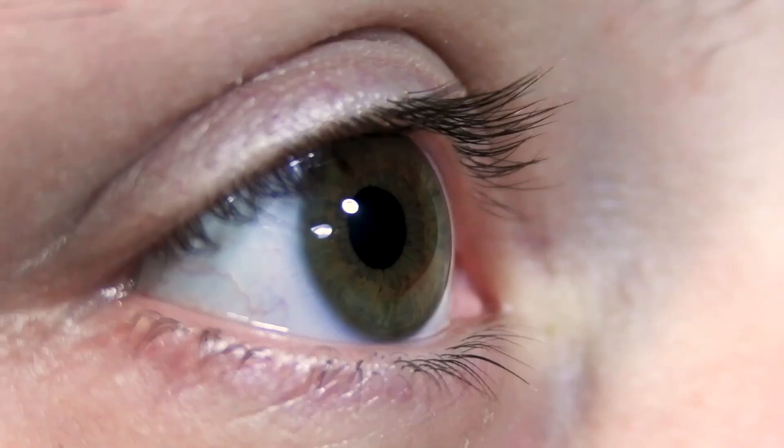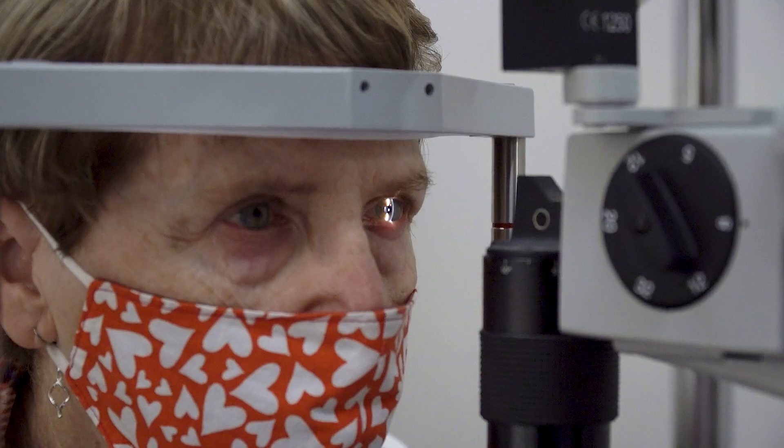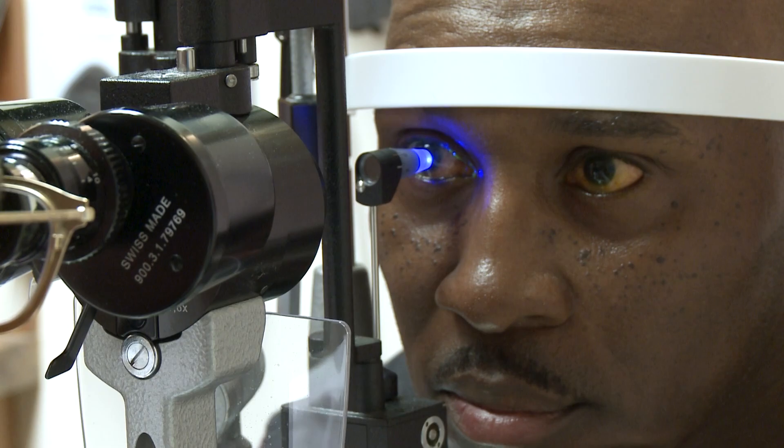Do you have red, irritated and watery eyes? I was probably lubricating it up to maybe 10 times a day. It could be dry eye, a condition that happens when you don't produce enough tears or you produce poor quality tears.